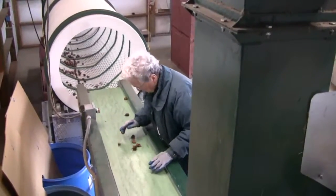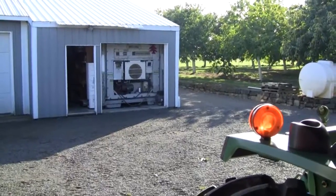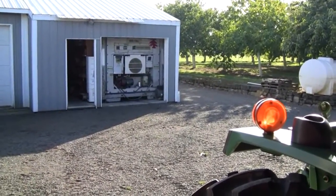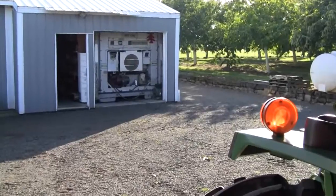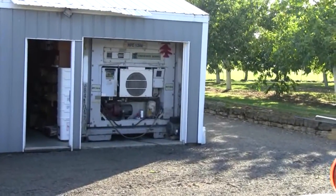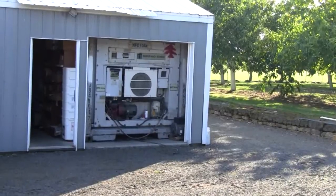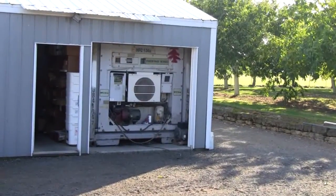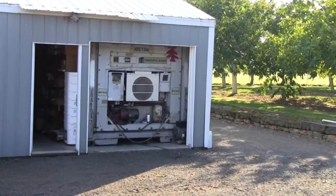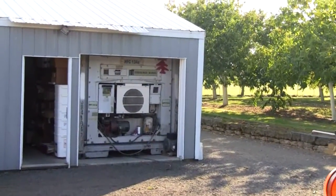Kind of a boring process though, really. The refrigerator is just across the way from our processing barn. It is an ocean-going container which we obtained used. It's eight feet tall and twenty-some feet long and about eight or nine feet wide, and it's all self-contained.